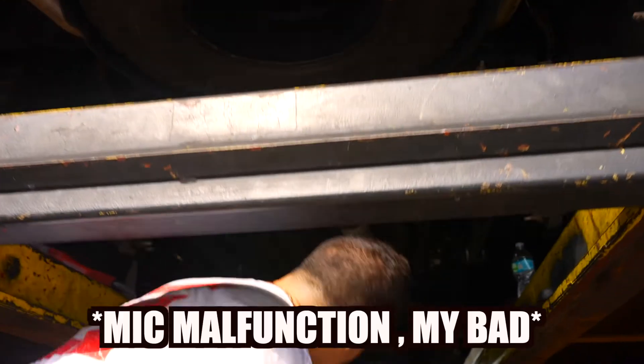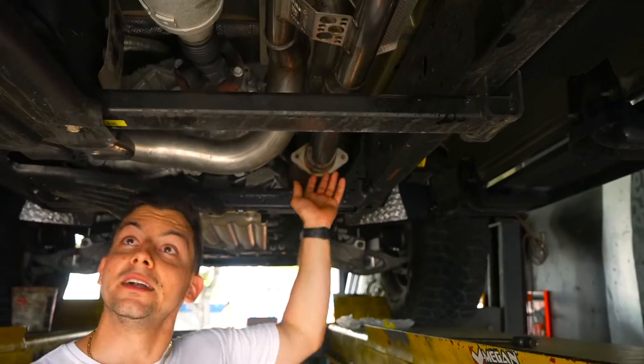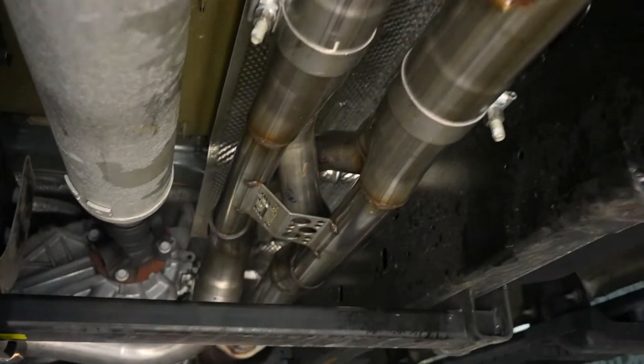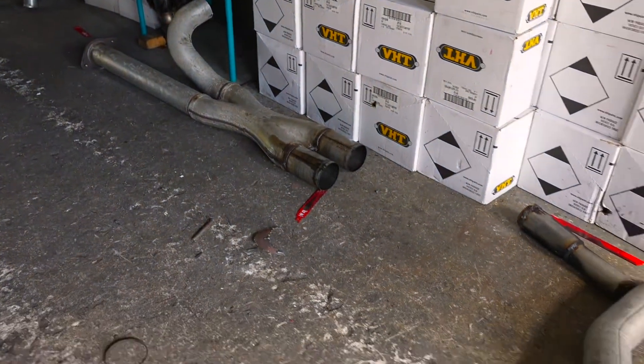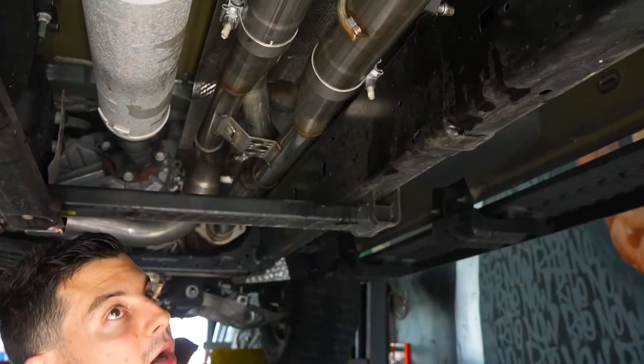First off, the whole thing with this system is that it is a bolt-on system. It attaches here and here — this is where everything happens. This is the stock one right there, you see that x-pipe? It takes out all the turbulence in the x-pipe and makes it flow a lot smoother.